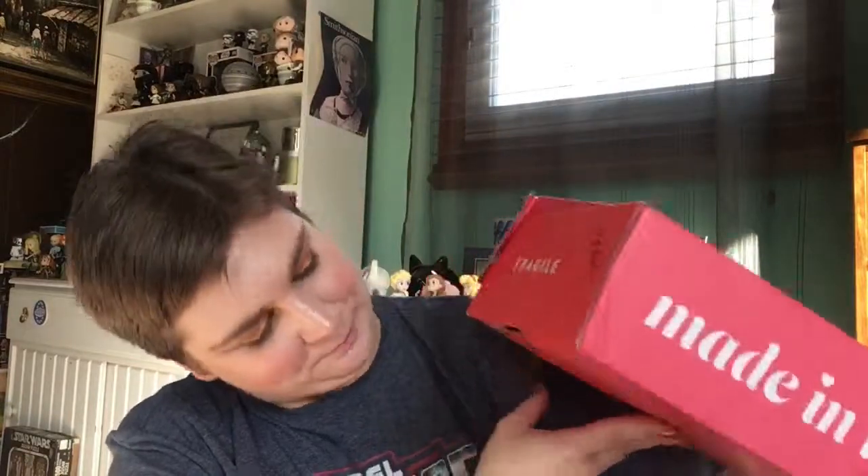Hi guys! I am back with a ColourPop haul. I have been saving up a list of things that I've wanted from ColourPop over the last many many moons of collections they've put out since the beginning of this year, and the thing that finally made me make the order was the Blue Moon palette.